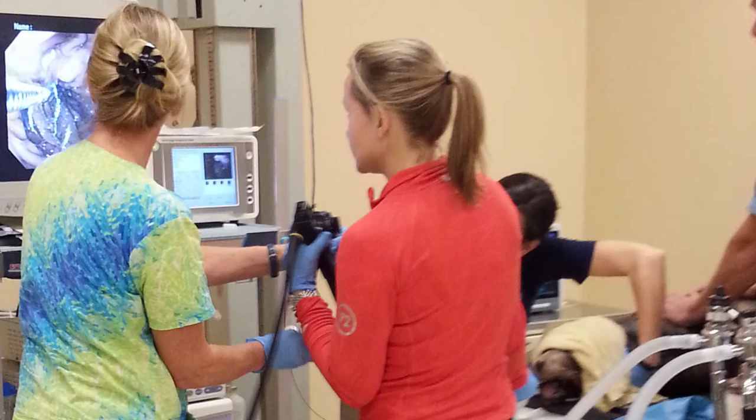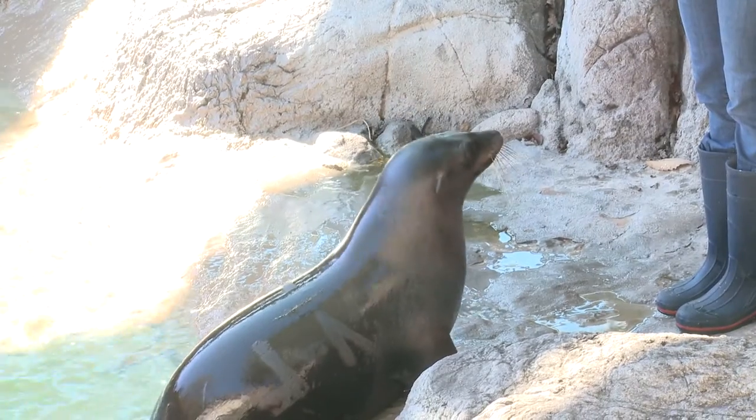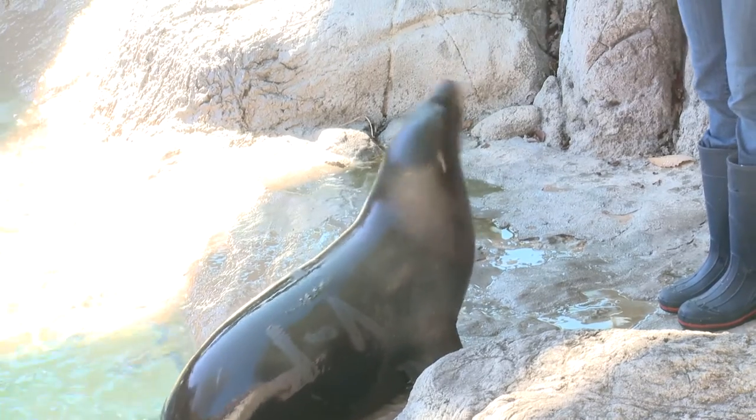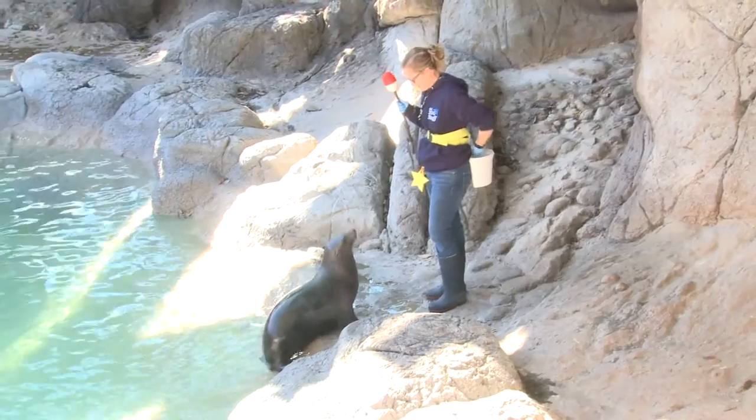We were able to crate up our sea lions inside our holding area and the vets performed radiographs. After they performed the radiographs and looked at them, they did see the battery inside one of our sea lions' stomachs — our sea lion Owen. It was a big deal because any kind of foreign object ingestion by our animals could lead to serious medical problems.